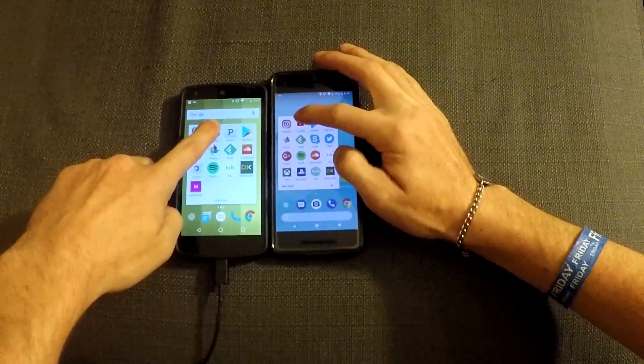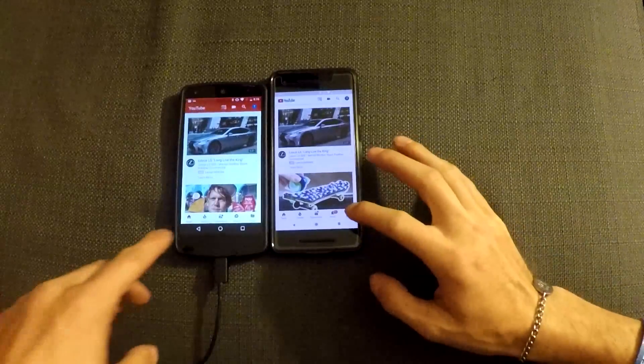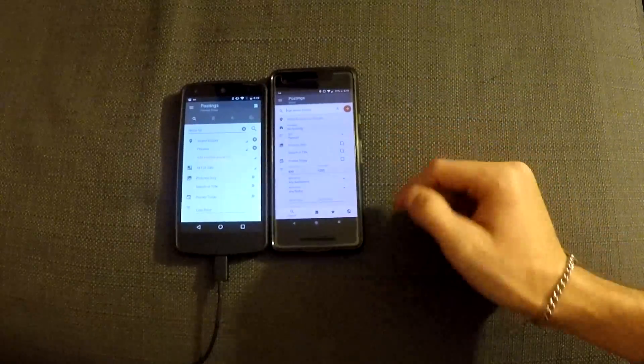YouTube. 3, 2, 1. Google Pixel 2. Clear winner. 3, 2, 1. Google Pixel 2 once again.